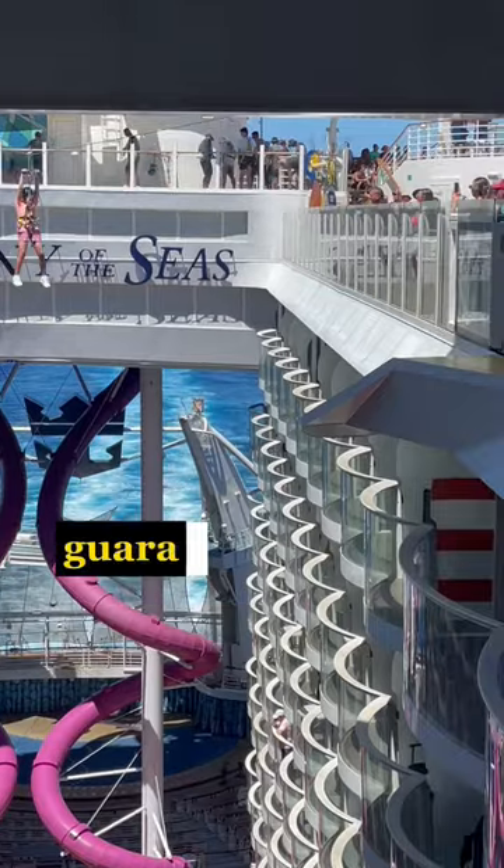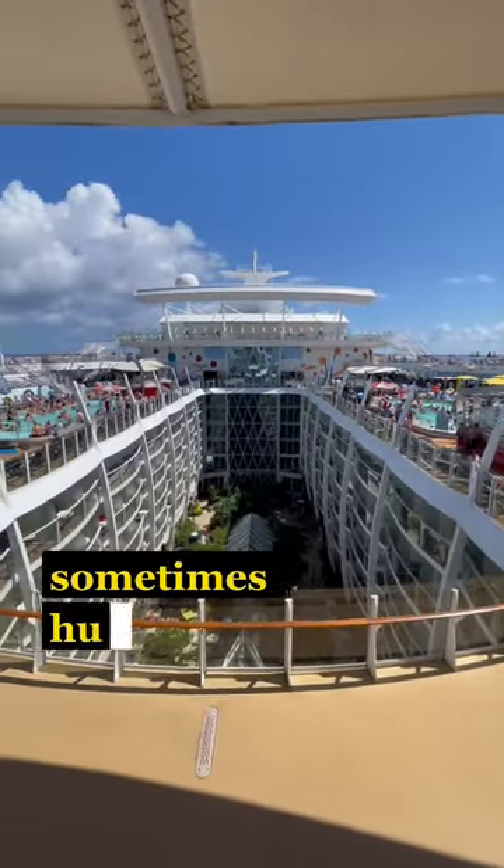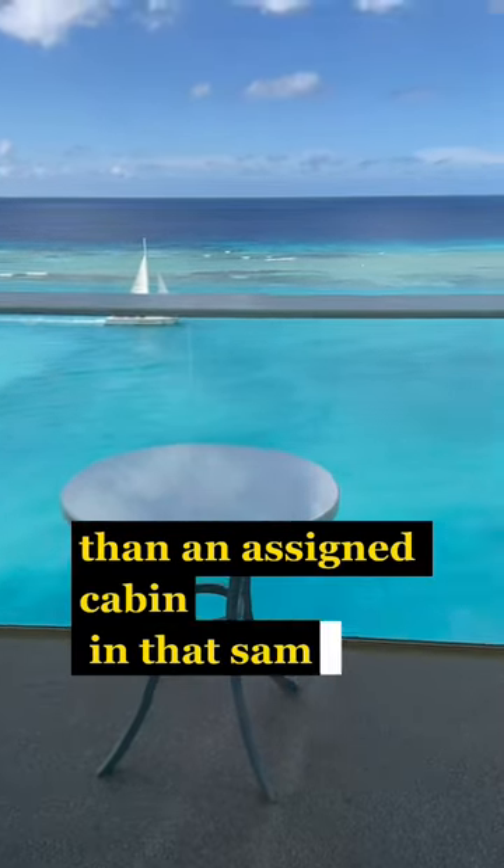Most of the time, guaranteed cabins come with a very attractive price — sometimes hundreds of dollars less than an assigned cabin in that same category.